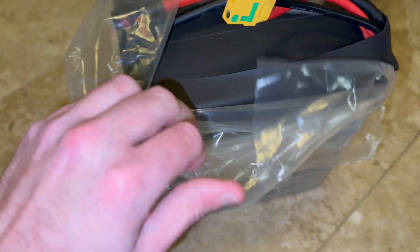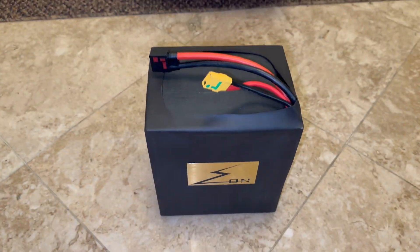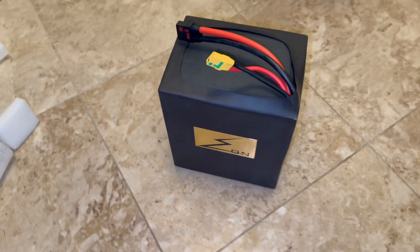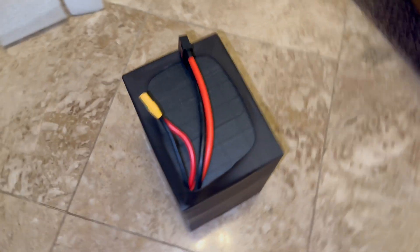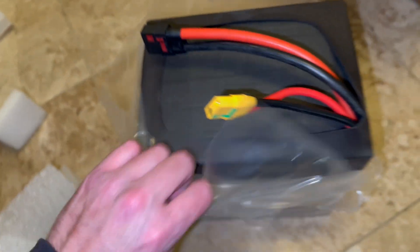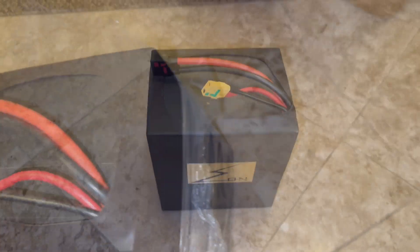Alright, look at this. Solid. What gauge is that? Six gauge. Six gauge there. Eight gauge on the charging port. This is looking beautiful, man.